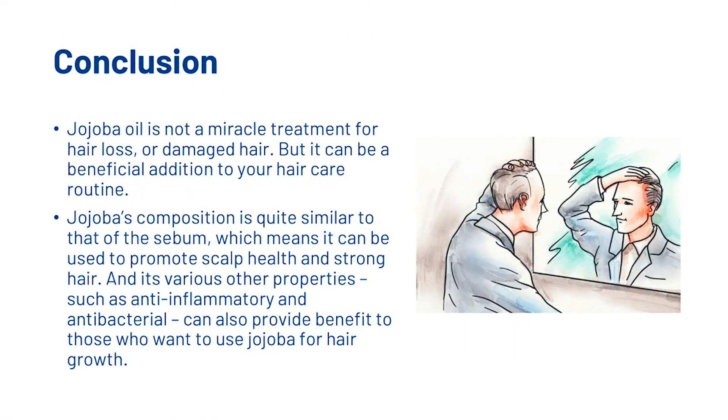To conclude, jojoba oil is not a miracle treatment for hair loss or damaged hair, but it can be a beneficial addition to your hair care routine. Jojoba's composition is quite similar to that of sebum, which means it can be used to promote scalp health and strong hair. Its various other properties such as anti-inflammatory and antibacterial can also provide benefit to those who want to use jojoba for hair growth.